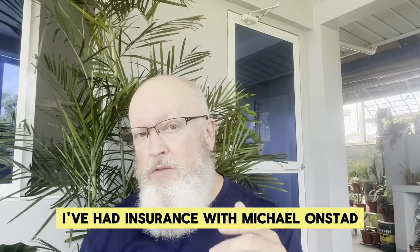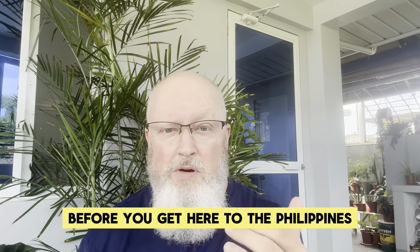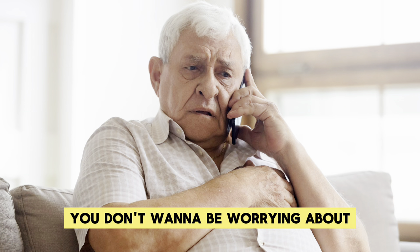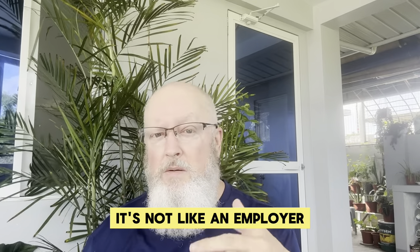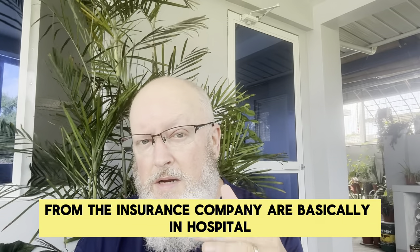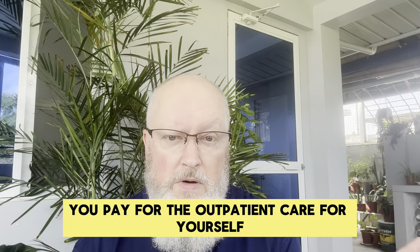I've had insurance with Michael Onstat through Pacific Cross for just about a year now. My advice would be: get started now, get started early before you get here to the Philippines, because once you get here, you don't want to be worrying about what happens if you go in the hospital. Health insurance here in the Philippines is not the same as it is in the U.S. — it's not like an employer-sponsored health plan. Most of the health insurance payments are basically in-hospital-only coverages. You pay for the outpatient care yourself.